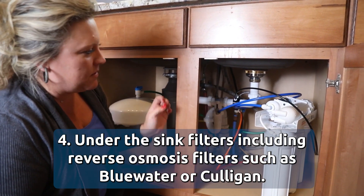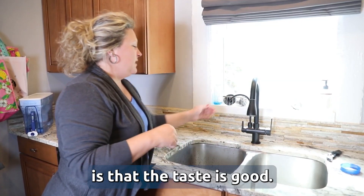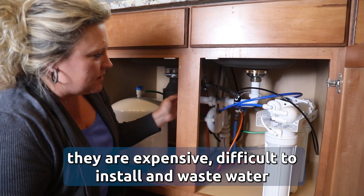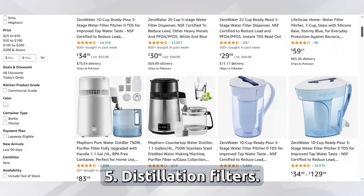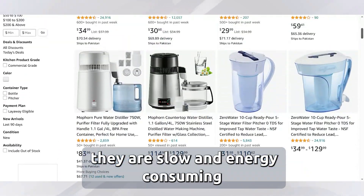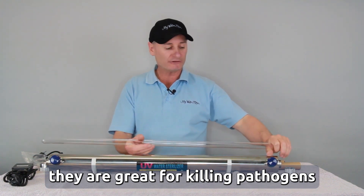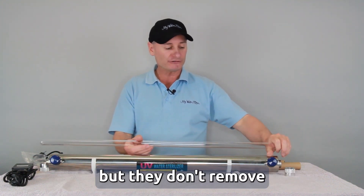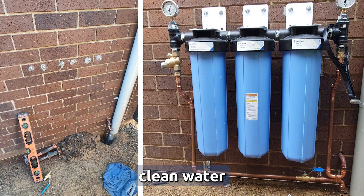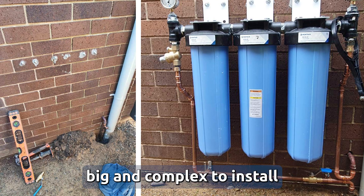Four, under the sink filters including reverse osmosis filters such as Blue Water or Culligan — the taste is good but they are expensive, difficult to install, and waste a lot of water. Five, distillation filters — they deliver very pure water but are slow and energy consuming. Six, UV filters — great for killing pathogens like bacteria but don't remove other contaminants. Seven, whole house filters — these deliver clean water for your entire home including kitchen and showers, but are expensive, big, and complex to install.